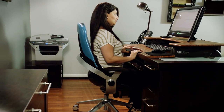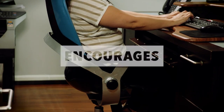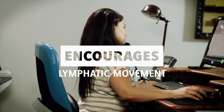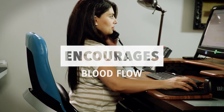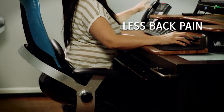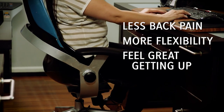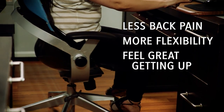Being able to naturally move your pelvis, torso, and back while you sit with great posture encourages muscular stretching, core strength, lymphatic movement, and blood flow. The result: less back pain, more flexibility, and feeling great when you get up — without the stiffness. When you sit better, you live better.